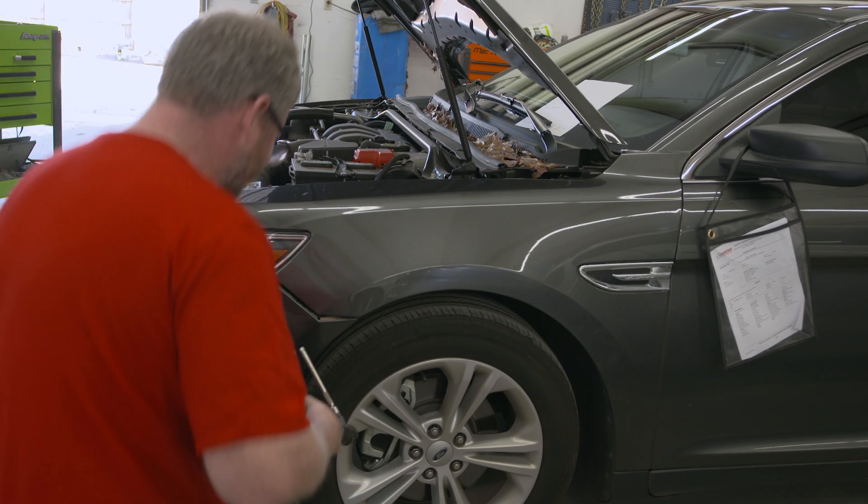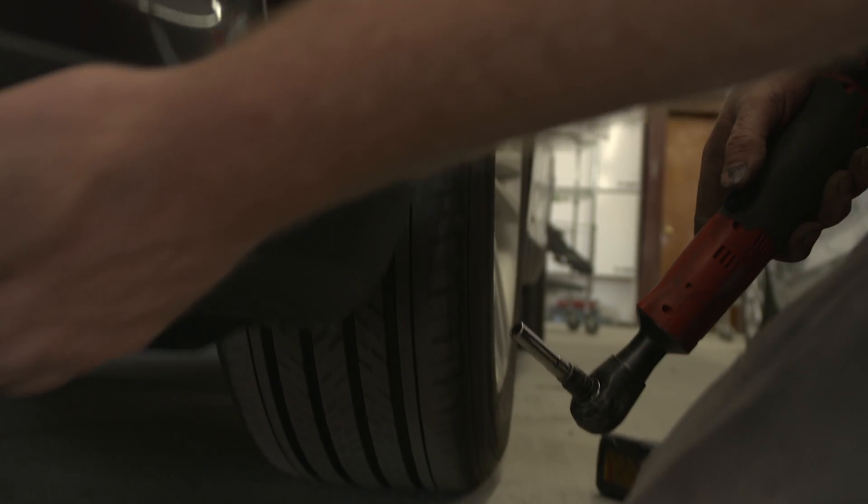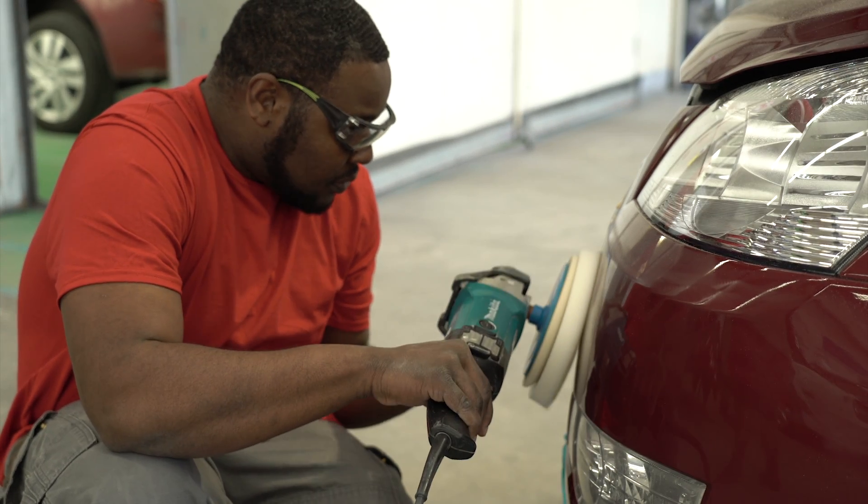Our CarStar patented operating procedures help ensure your vehicle is repaired right. Our iCar and OEM certified technicians are trained to work on all makes and models and are continually educated on the latest technologies.